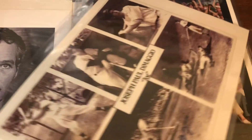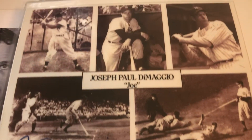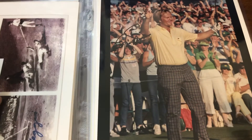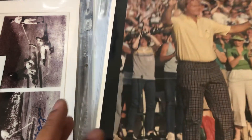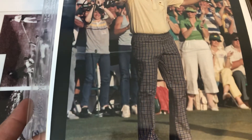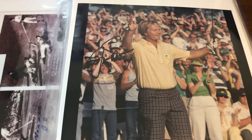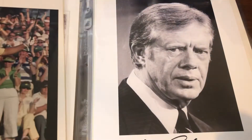DiMaggio was $61 and change — I was a little iffy about that one, but we'll find out. That's the only one I really had a question about. Next up we have Jack Nicklaus, also $61 and change, kind of signed in the crowd, so not the greatest spot for a signature.